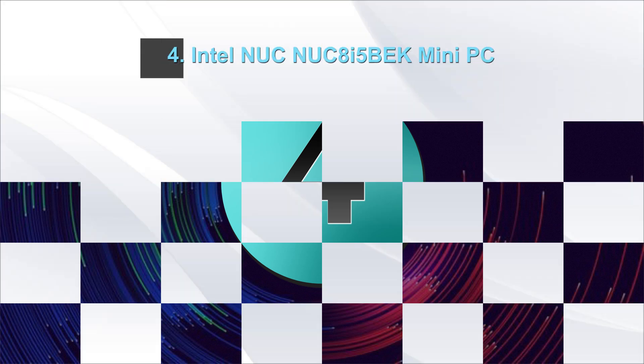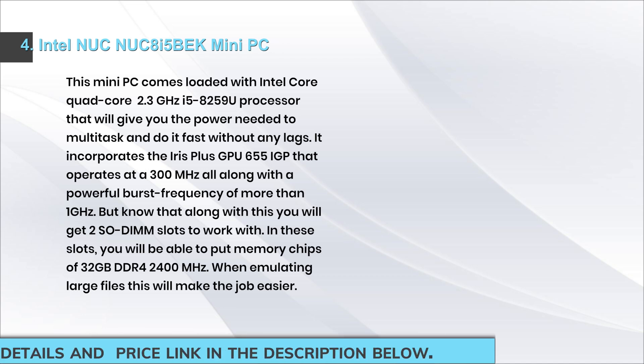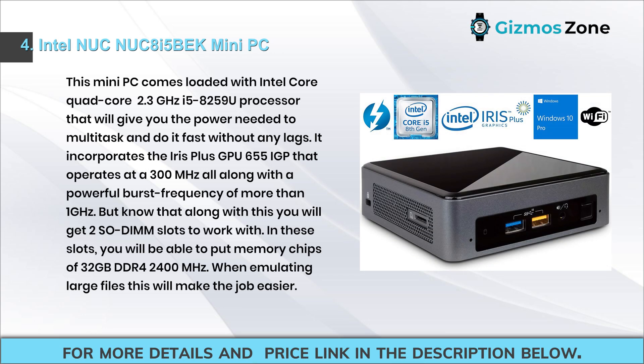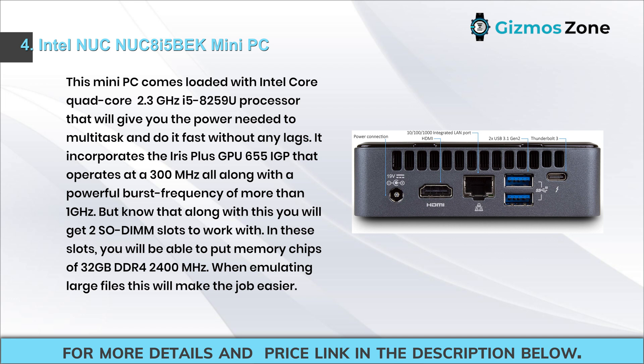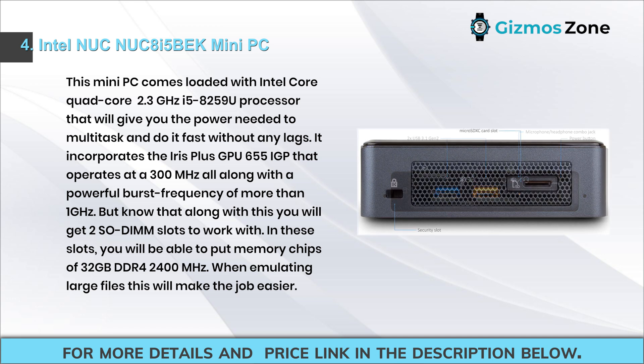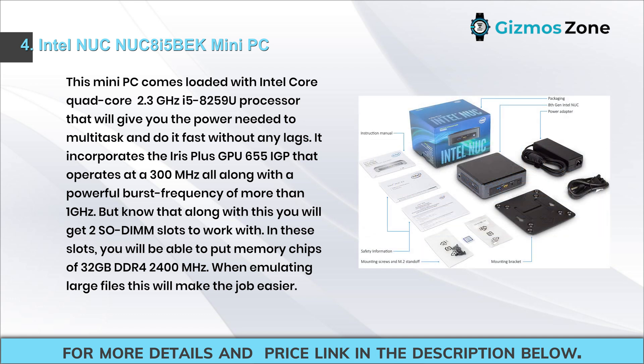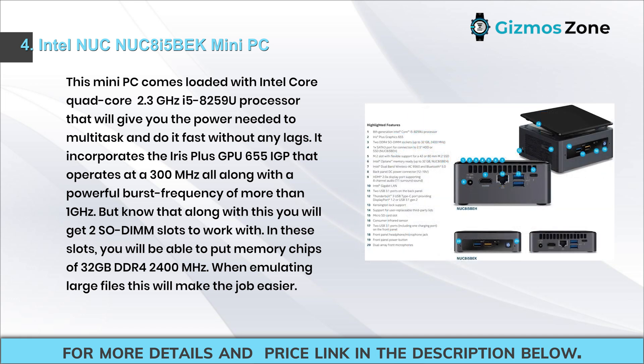Number four: Intel NUC i5 mini PC. This mini PC comes loaded with an Intel quad-core 2.3 gigahertz i5-8259U processor, giving you the power to multitask fast without any lags. It incorporates the Iris Plus GPU 655 operating at 300 megahertz with a burst frequency of over one gigahertz, plus two SO-DIMM slots supporting up to 32 gigabytes of DDR4 2400 MHz memory.